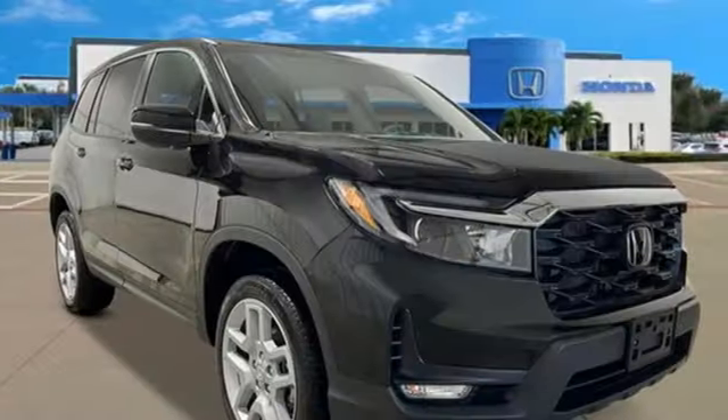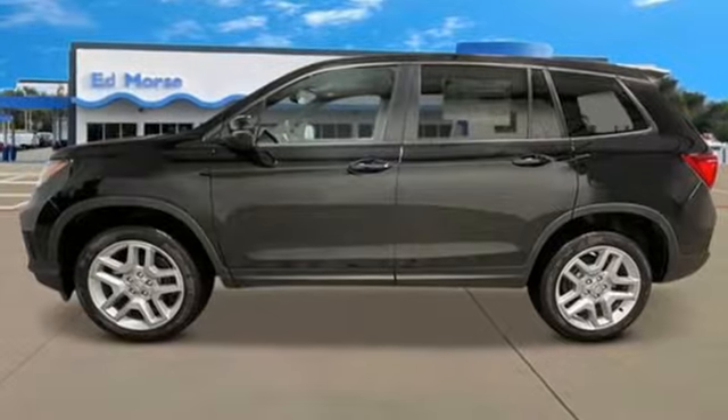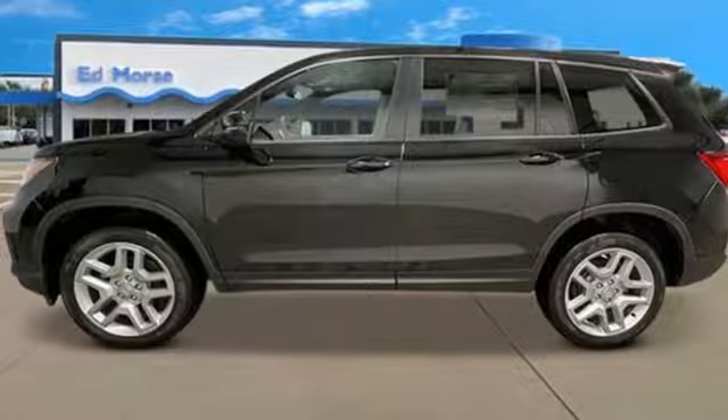And LED low and high-beam headlights. Every Honda is designed with a driver in mind. You'll never know until you try. Test drive it today.